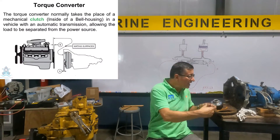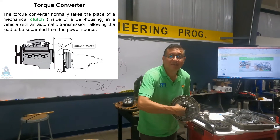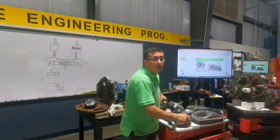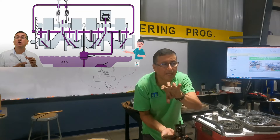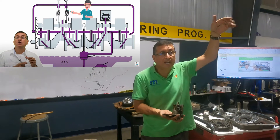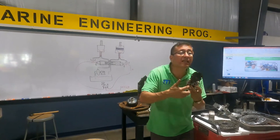In the automatic transmission, after the torque converter, the first element you find is the oil pump. The torque converter enters the input shaft here — this is hollow. If you disassemble this element, what do you find? The oil pump. It is located in the oil pan, submerged in oil — it suctions the oil and sends it at high pressure. The oil passes first to the crankshaft bearings, then the camshaft bearings, then through the hydraulic lifters to the rocker arms, and returns by gravity. That's the oil path. What type of pump is this? It's an internal gear pump — positive displacement.